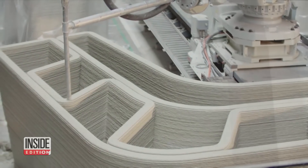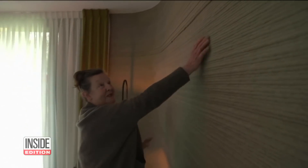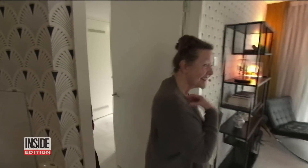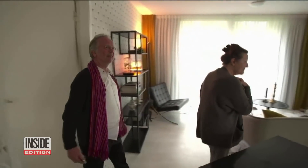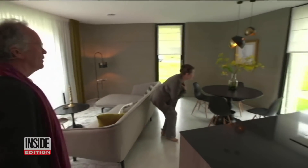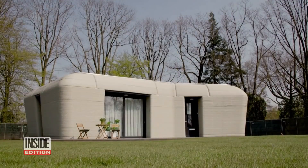Would you live in a home that was printed out? This Dutch couple just got the keys to their new digs in what is now the very first 3D printed home in the Netherlands. Elise Lutz and Harry Deckers are retired shopkeepers who are touring their two-bedroom concrete bungalow. The pair says they feel safe inside because it reminds them of a bunker.